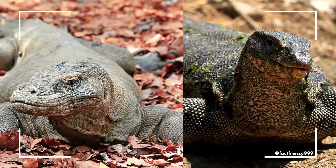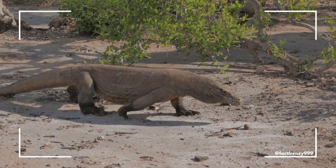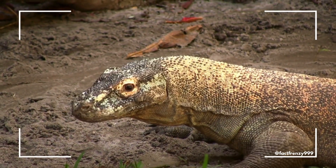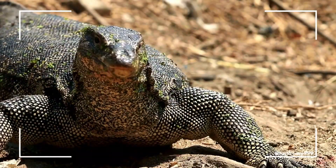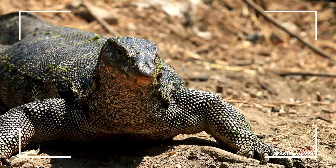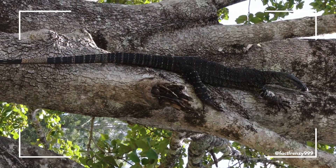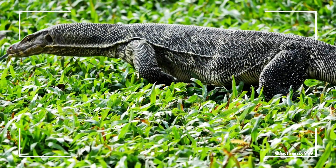Both Komodo dragons and monitor lizards are carnivorous, but their diets and hunting styles differ. Komodo dragons are ambush predators that rely on their size, strength, and venomous bite to take down large prey like deer, pigs, and even water buffalo. Their saliva contains toxic proteins that lower blood pressure and prevent clotting, ensuring their prey weakens quickly. Monitor lizards, on the other hand, are more opportunistic hunters. They eat a mix of insects, fish, eggs, birds, and small mammals. Some, like the Nile monitor, are skilled swimmers that hunt in water, while others, like the Tree Welling Lace monitor, scavenge for food and raid bird nests. Their adaptability and diet allows them to thrive in diverse environments.